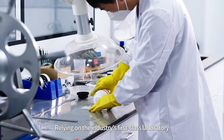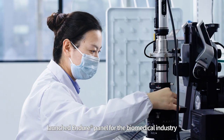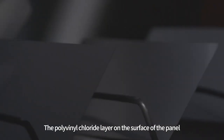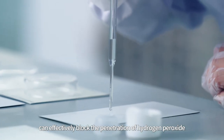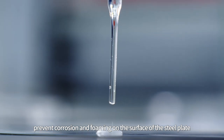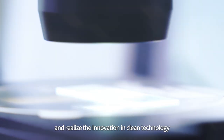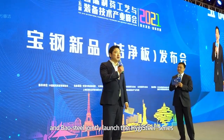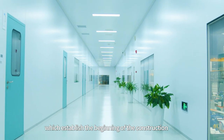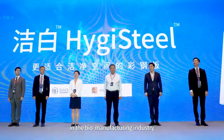WizKind, relying on the industry's first-class laboratory and R&D team, launched an indoor panel for the biomedical industry. The polyvinyl chloride layer on the surface of the panel can effectively block the penetration of hydrogen peroxide, prevent corrosion and foaming on the surface of the steel plate, and realize innovation in clean technology in the field of biomedicine. In addition, the company and Bao Steel jointly launched the Hi-G Steel series of color-coded steel plates, establishing the beginning of the construction of an environment-friendly cleanroom in the biomanufacturing industry.